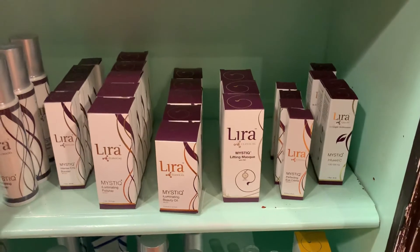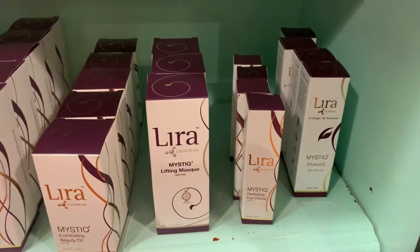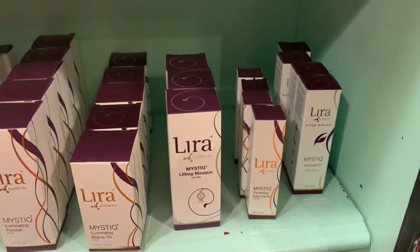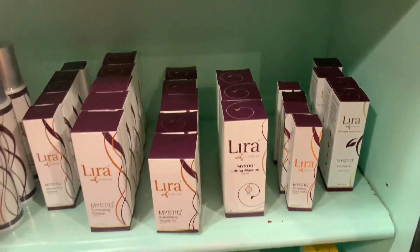There's a mask, a beautiful eye cream, and then the brand new product here on the right is a Mystique infused C — and it has CBD in it. I'm really curious to try that one out. I haven't used it yet.